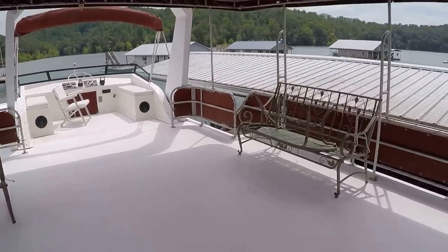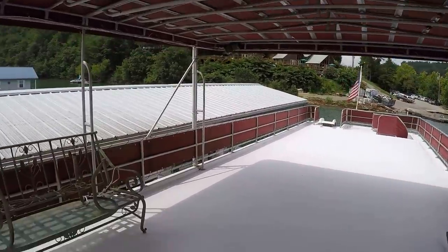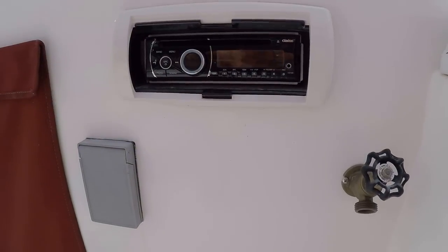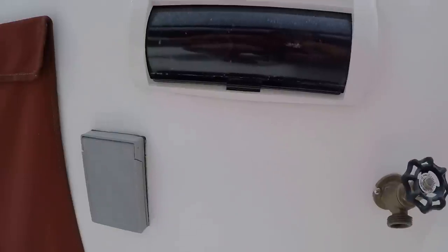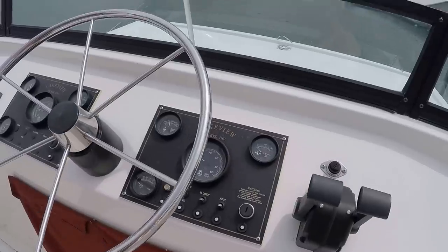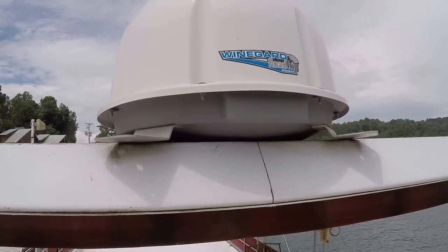We've got a canvas party top — I believe that's about 20 feet; I'll have that correctly listed in the written specs on our website. And here's our flybridge where you've got dual controls, a second stereo — it's a Clarion AM/FM/CD with auxiliary input — and a pair of speakers on your flybridge. There's a wash-down pump that lets you hook a hose for cleaning, plus the MMC controls and full engine instrumentation. Just overhead is our tracking satellite dish — your Winegard Road Trip Mini Max.